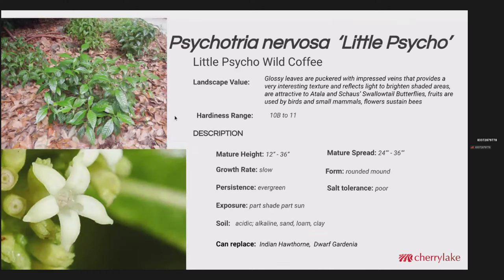This cultivar would probably be the ideal replacement for Indian hawthorn because it stays fairly small. This cultivar is called Little Psycho. It's got the same glossy leaves — just a dwarf version — but still very attractive to native bees, to honeybees, and attractive to the Atala and Schaus' swallowtail butterflies. The fruits are used by birds and small mammals, and it's going to top out about 3 feet high with about the same spread. Again, it could replace Indian hawthorn, dwarf gardenia, and it's fairly adaptable to soil.